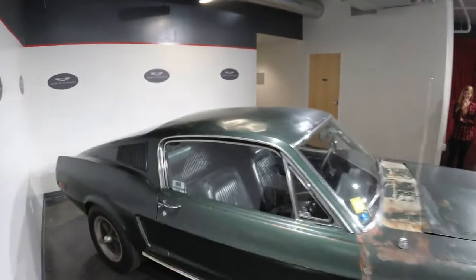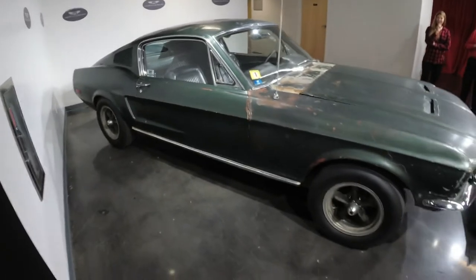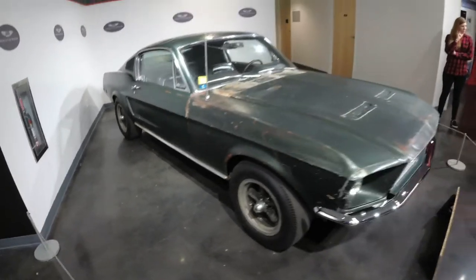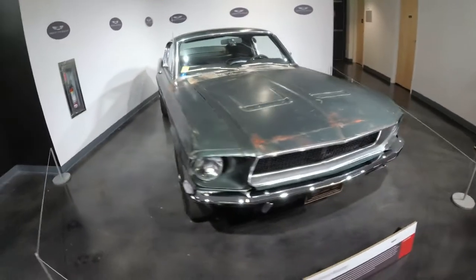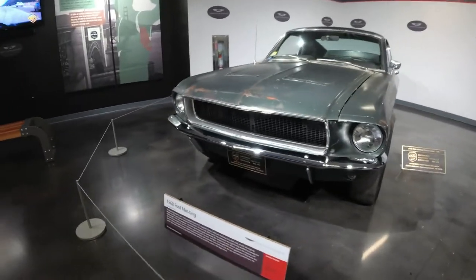Look at the dents on the roof. The interior is used, but it's just — the exterior, I didn't have that color here.